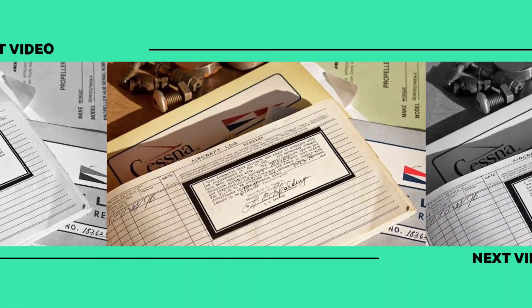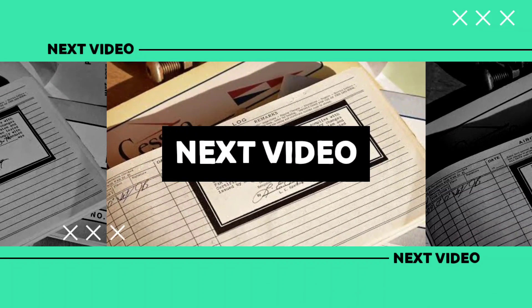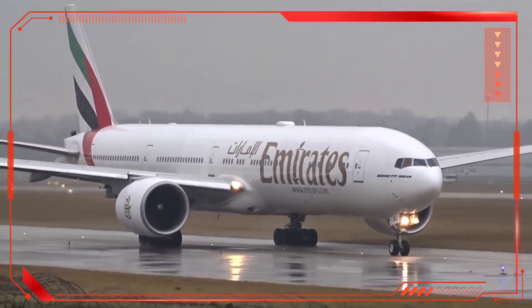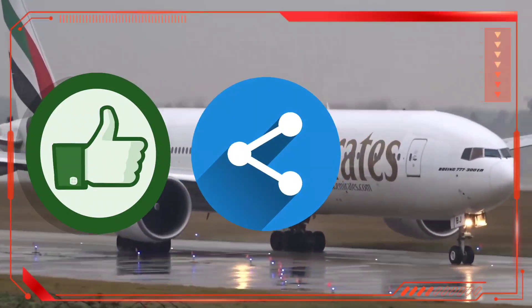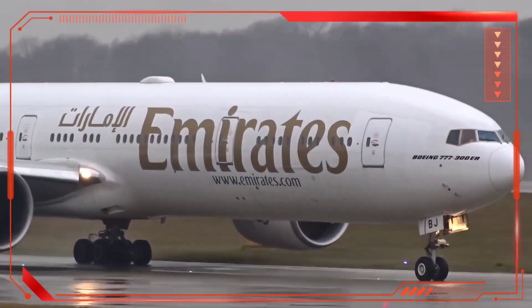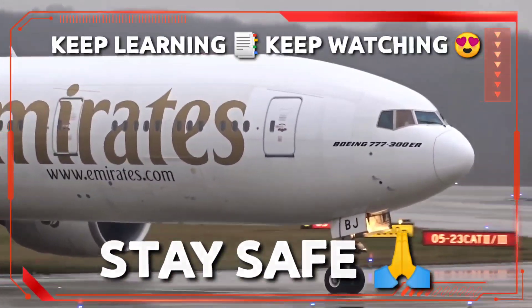In our upcoming videos on logbooks, we will talk about types and how to write them. I hope you learned something and will keep your records safe. If you found our video helpful, click the like button, share this video to make everyone aware of its importance, and finally subscribe to our channel. See you in another video. Till then, keep learning, keep watching, stay safe.